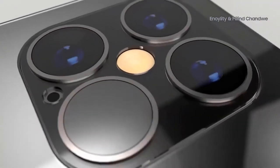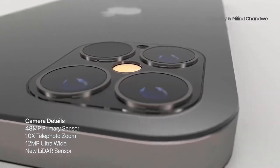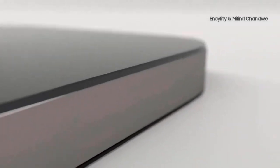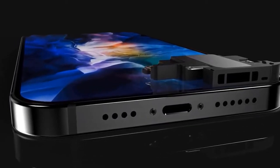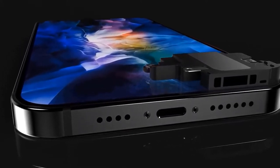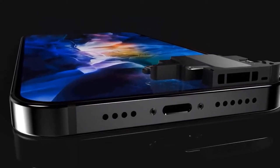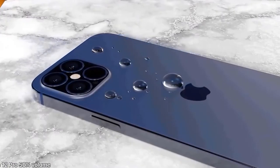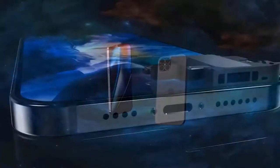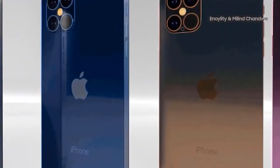All four phones are expected to incorporate OLED displays, marking a change for Apple — like the iPhone XR before it, the iPhone 11 featured an LCD display. The entry-level iPhone 12 will feature a 5.4-inch OLED panel with a rumored resolution of 2340x1080. Young expects the display to feature Y-OCTA technology, meaning the touch sensor is integrated directly into the display. The iPhone 12 is also expected to feature the A14 processor, 4GB of RAM, and storage options of 128GB and 256GB, with dual rear cameras.